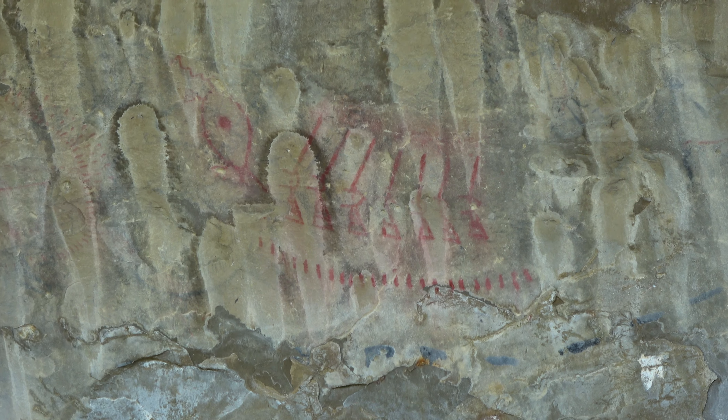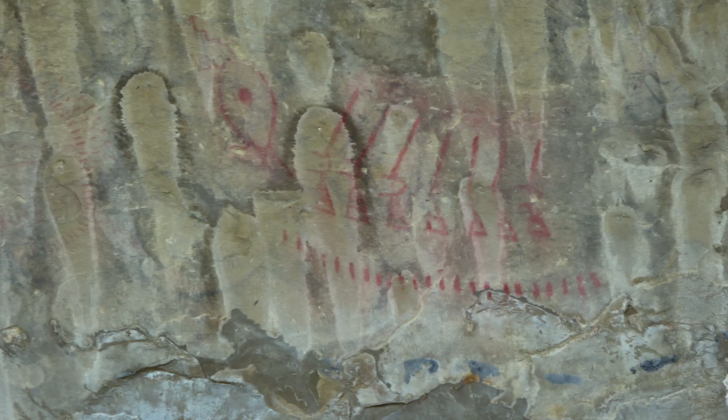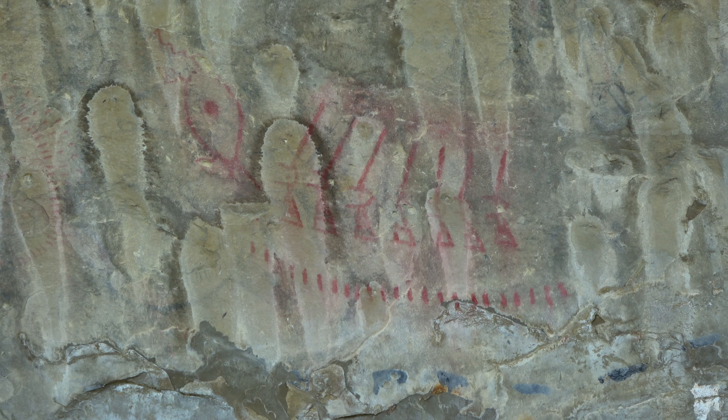A pictograph is a form of rock art. There are two types: petroglyphs, which are carved into the rocks, and pictographs, which are what we have here — painted on the rocks.